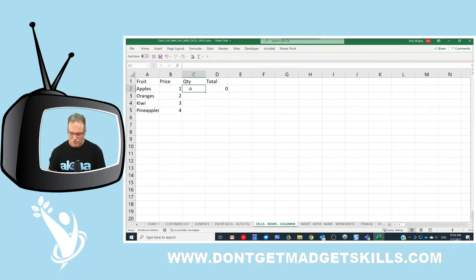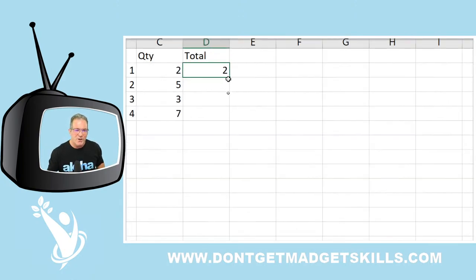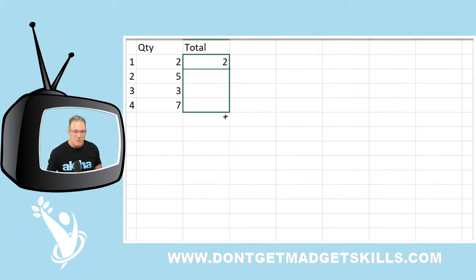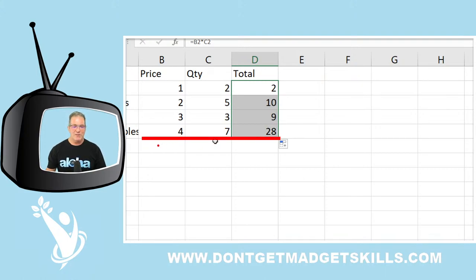I'll enter quantities — 2, 5, 3, 7 — and now I want to copy the formula all the way down. Normally you grab the autofill handle and drag down, but imagine if you had 100 or 300 rows. Instead, just double-click on the autofill handle, and it copies the formula down automatically. It knows where to stop because the data ends there at the last non-empty adjacent cell.